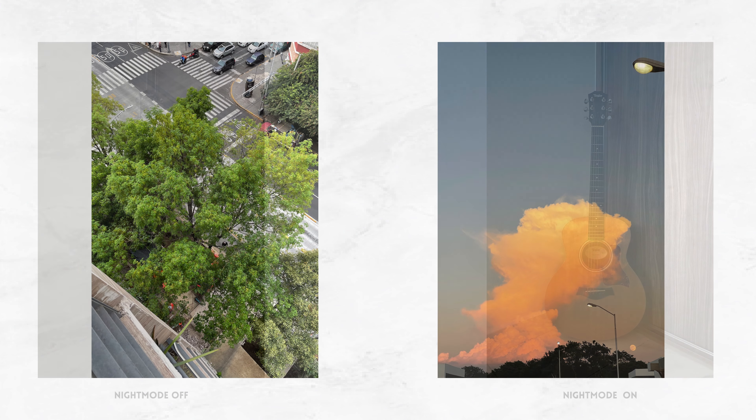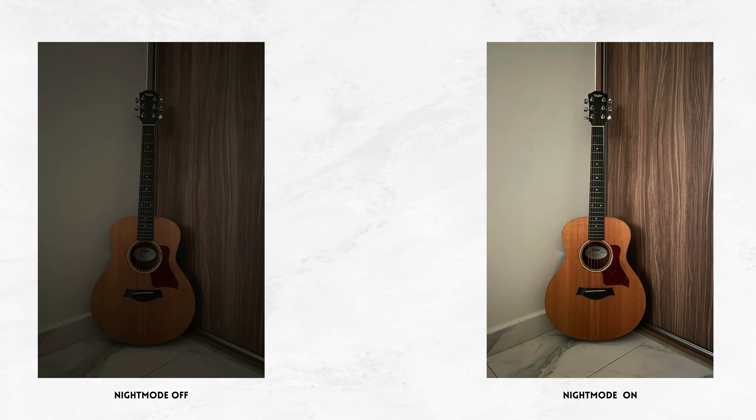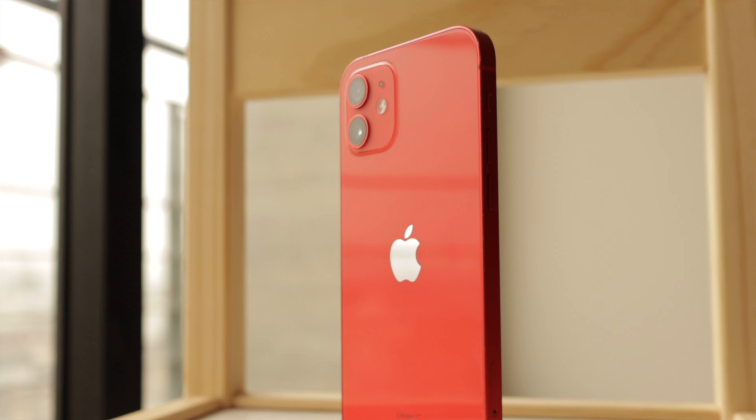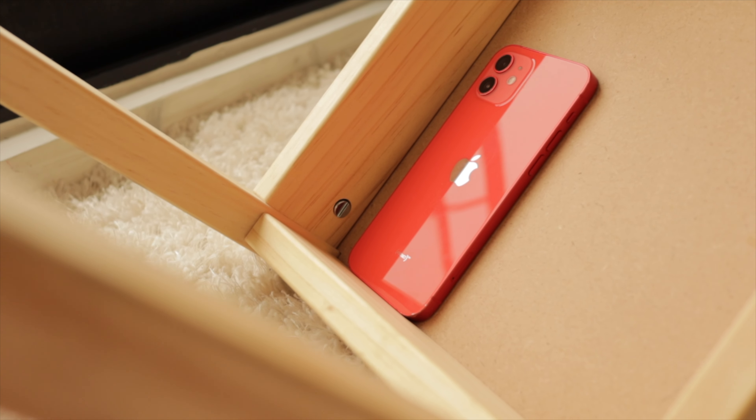Daylight shots capture vibrant details, and Night Mode enhances low-light photography. The absence of LiDAR may affect certain AR applications, but for most users that makes absolutely no difference. To summarize, the iPhone 12's camera, with its advanced features and computational photography capabilities, likely remains a strong contender in the smartphone landscape today.